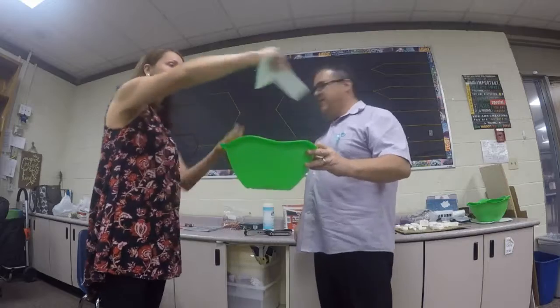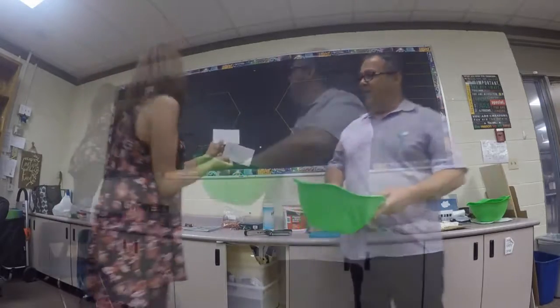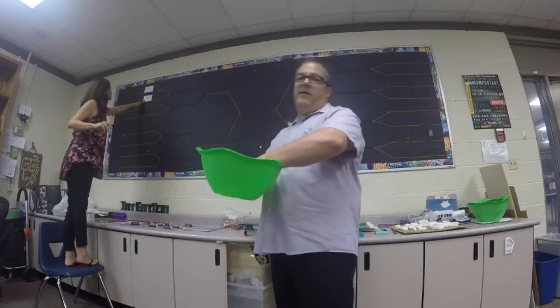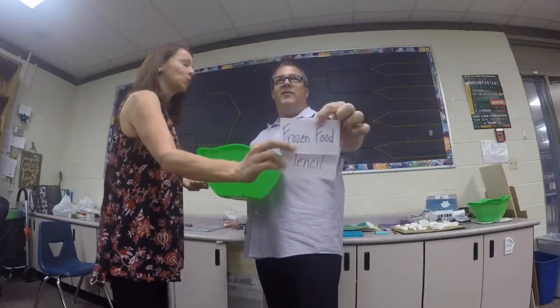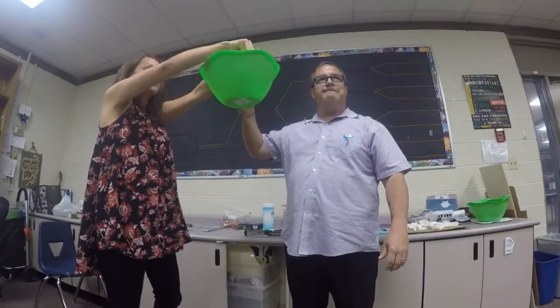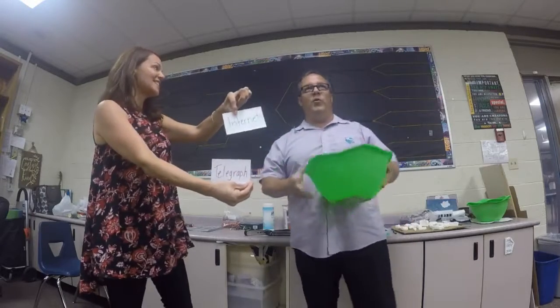The first battle will be the GPS versus the airplane. Next up, we've got the pencil battling frozen food. Here we go — the telegraph against the internet.